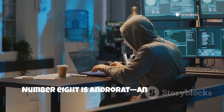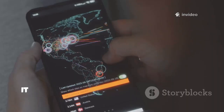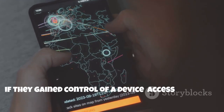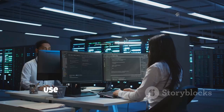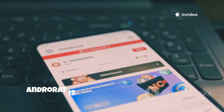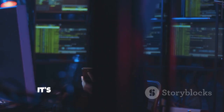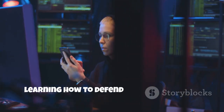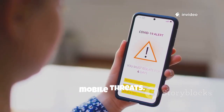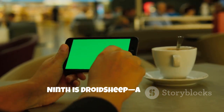Number eight is AndroRat, an open source remote administration tool for Android. It demonstrates what an attacker could do if they gain control of a device — access messages, location, camera, and more. Use it on your own test device to understand the risks of mobile malware. AndroRat is a sobering lesson in why app permissions and trusted sources matter. It's not for hacking others; it's for learning how to defend your own devices. AndroRat is essential for understanding mobile threats.